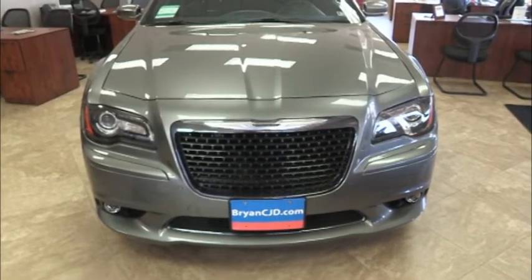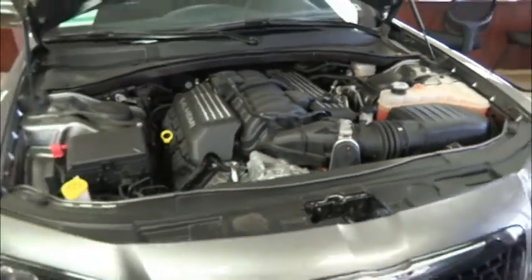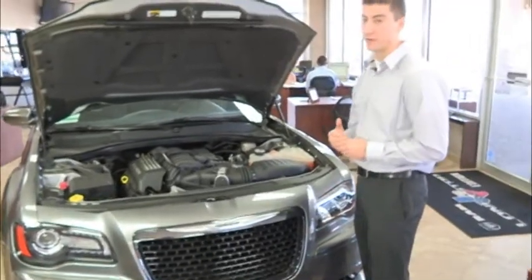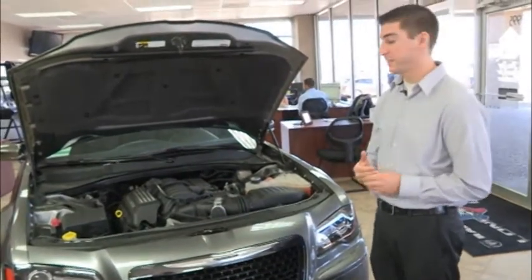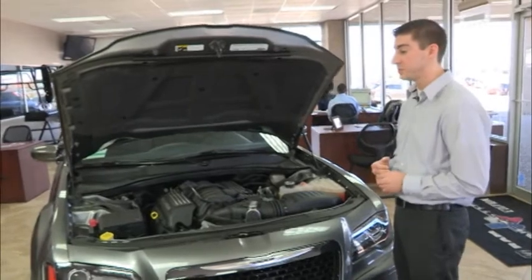Now let's take a look on the inside and we'll show you the motor. Underneath the hood, the Chrysler 300 has a lot of new features for 2013 also. This is the 6.4-liter Hemi V8, which is our top line engine model. This vehicle has 470 horsepower and 470 foot-pounds of torque, so it goes extremely fast, so we have to make sure we have safety features that will slow us down.